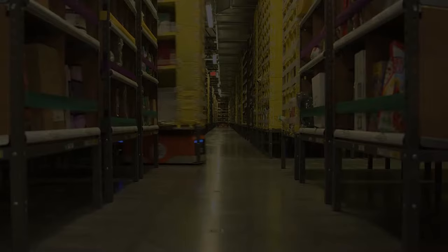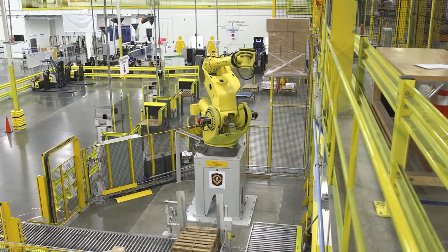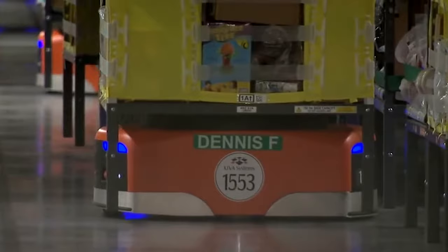So what are the different robots Amazon uses? What do they look like? Meet the mechanical employees of Amazon's warehouses. First up, we have the Kiva — essentially the robot that Kiva Systems provided to Amazon.